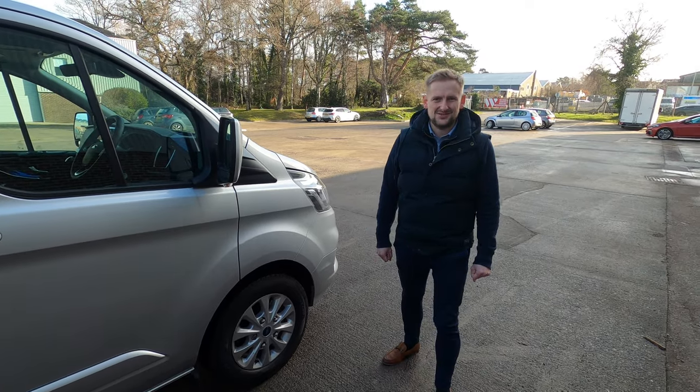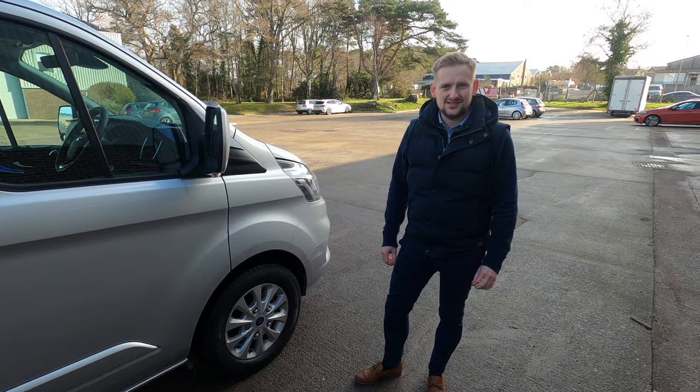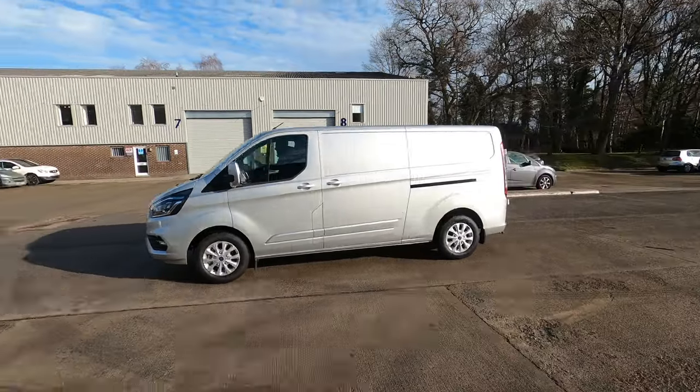Hi, Ziggy back again from Streamline. I just wanted to make a quick video to show you this new Transit Custom we have in stock. It's the limited long wheelbase, it's the 320. It's a limited spec so you get some very nice extras such as the alloy wheels.